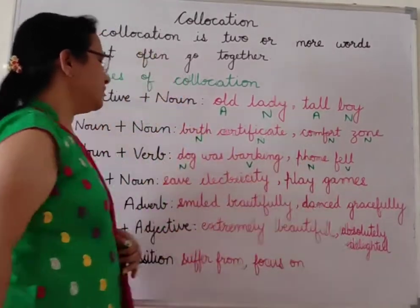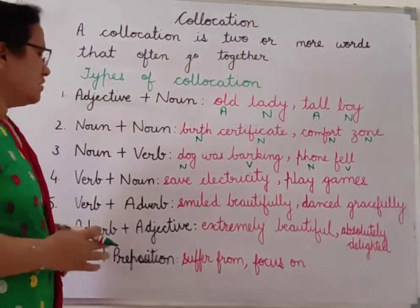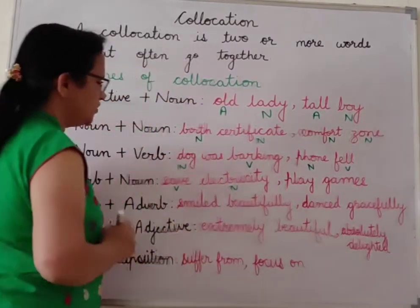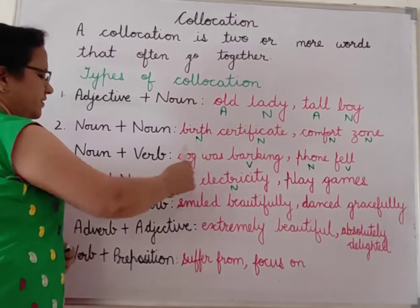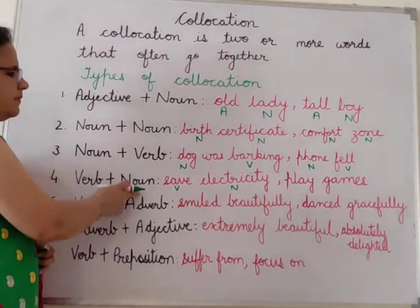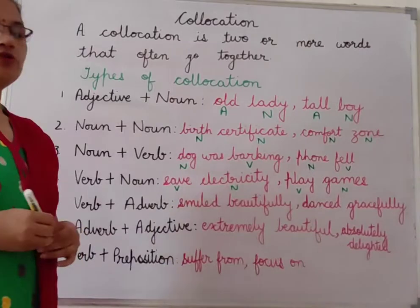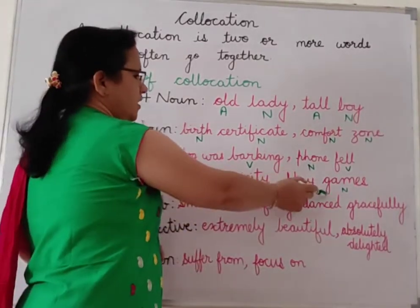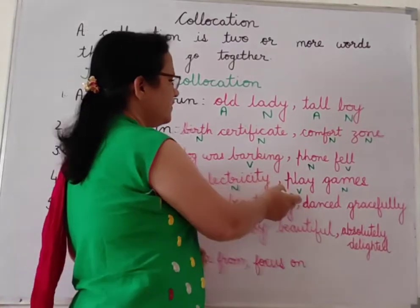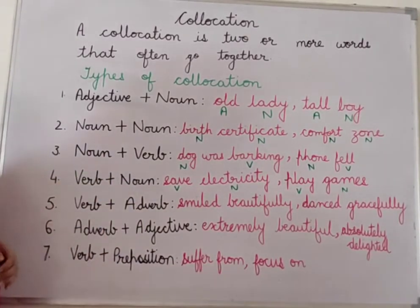Next is verb plus noun. For example: 'save electricity' — save is a verb and electricity is a noun. We should always save electricity. Another example: 'play games' — play is a verb and games is a noun. We should encourage our children to play games. So verb and noun used together in a sentence forms a collocation.